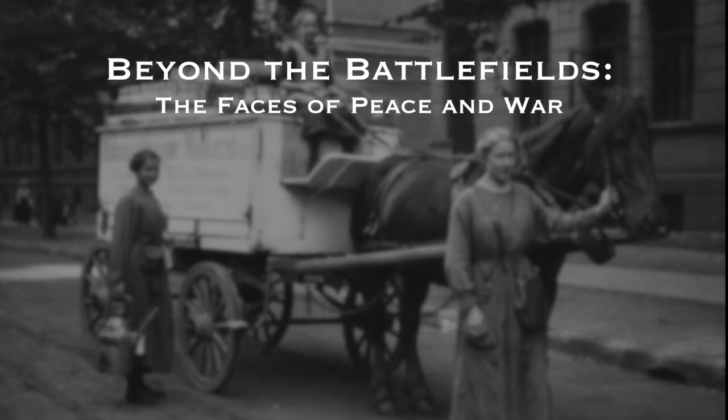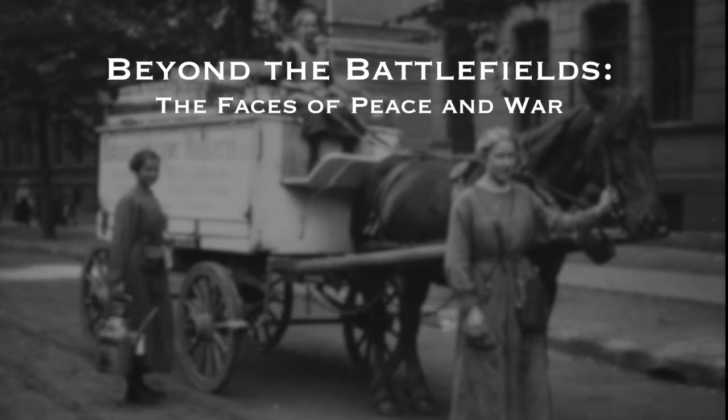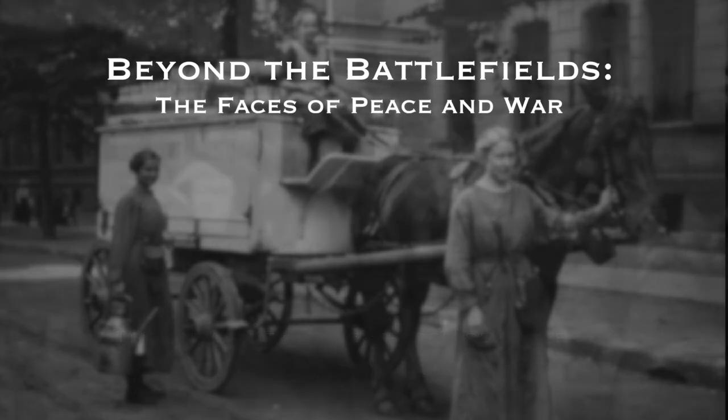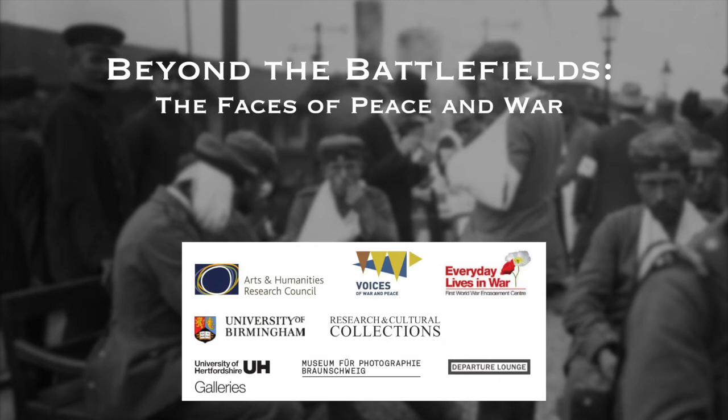The exhibition will tour to the Grosvenor Gallery at the Holden Gallery, Manchester Metropolitan University, from the 2nd of February to the 1st of March 2018, and then to the University of Hertfordshire Galleries from the 15th of March to the 5th of May. Beyond the Battlefield is organised by the University of Hertfordshire Galleries, the Photomuseum Braunschweig, and the AHRC-funded First World War Engagement Centres at the University of Birmingham and the University of Hertfordshire.